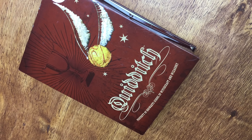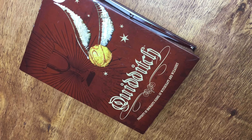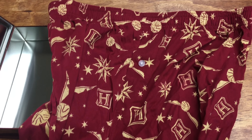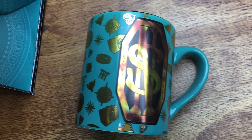Now some stuff I bought from Target. I got these Quidditch boxers in the men's department. The boxers came in this tin sort of box, which is nice — I'm going to keep it and put stuff in it. They also have this really cute Newt Scamander mug.